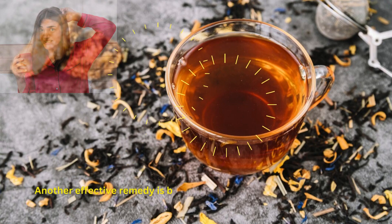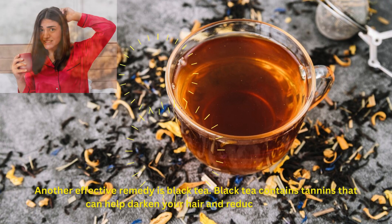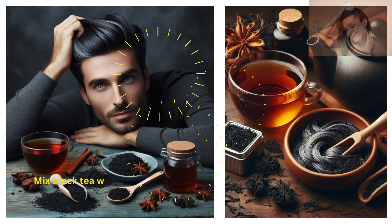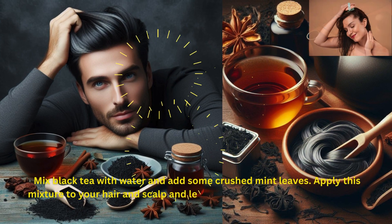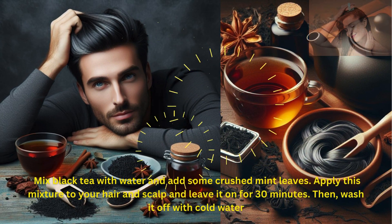Another effective remedy is black tea. Black tea contains tannins that can help darken your hair and reduce gray hair. Mix black tea with water and add some crushed mint leaves. Apply this mixture to your hair and scalp and leave it on for 30 minutes, then wash it off with cold water.